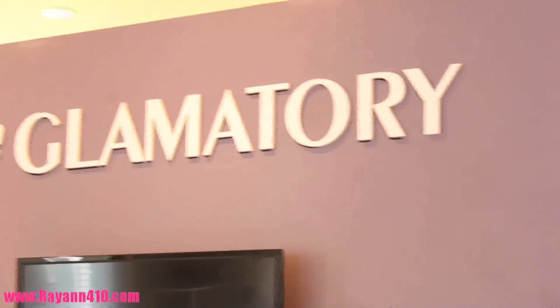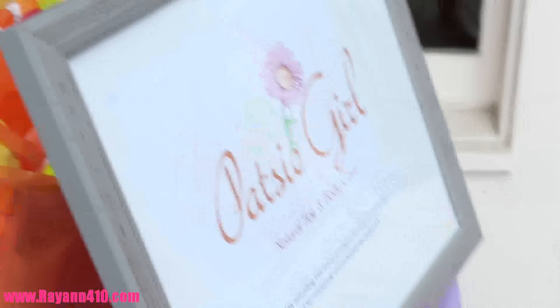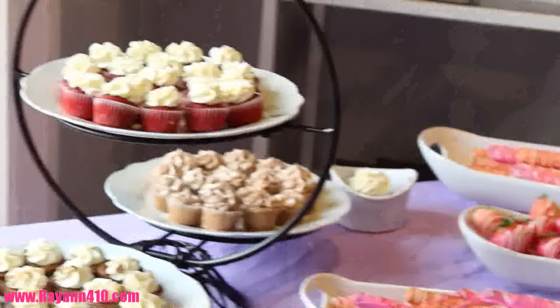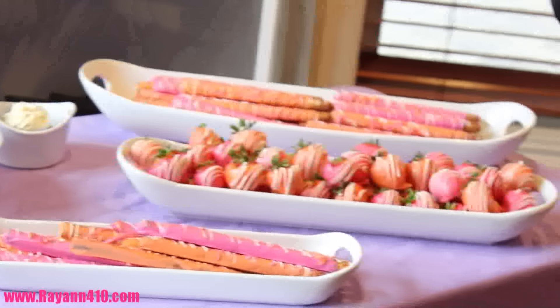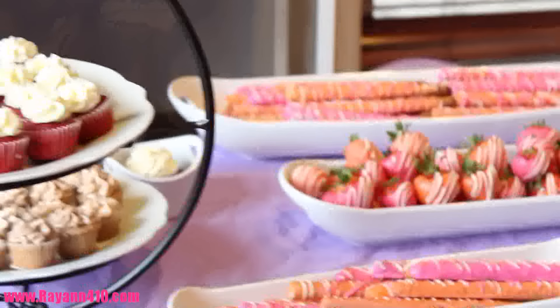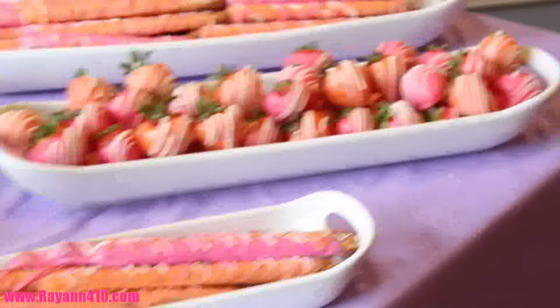We made it here at the Glamatory. There's Mama Bear with her blue and we're about to go on in. Let's get started.